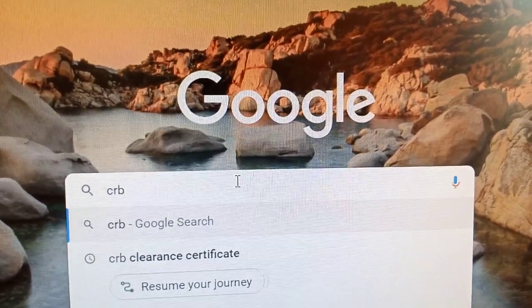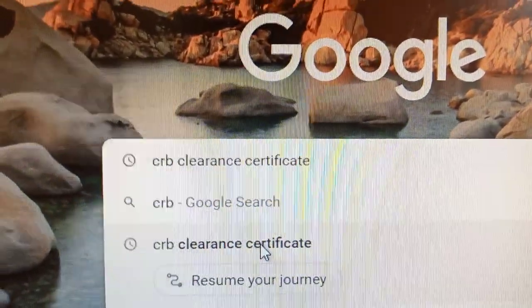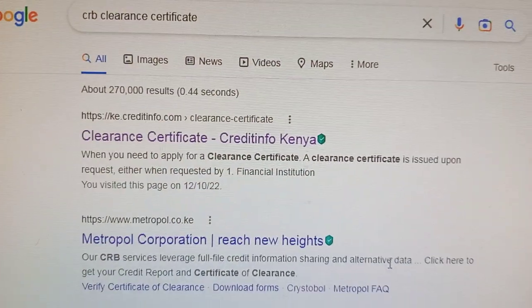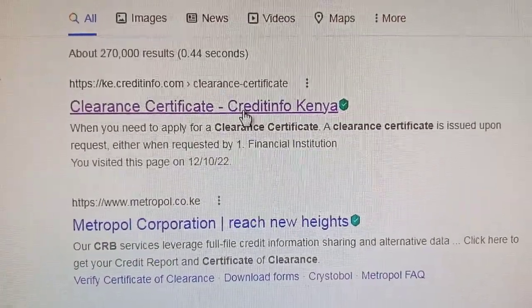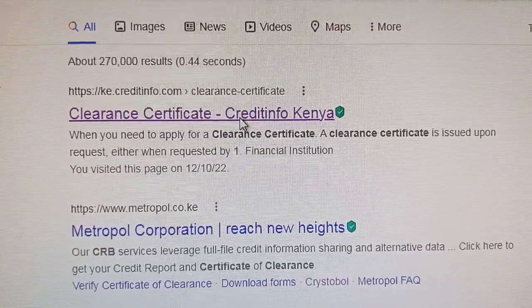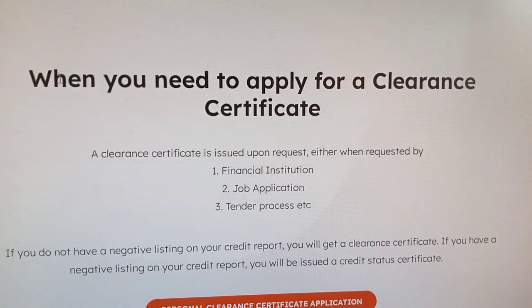So what you are going to do is tap on CRB clearance certificate. Once you click on it, it will bring you here. Use this one — clearance certificate from Credit Info Kenya.